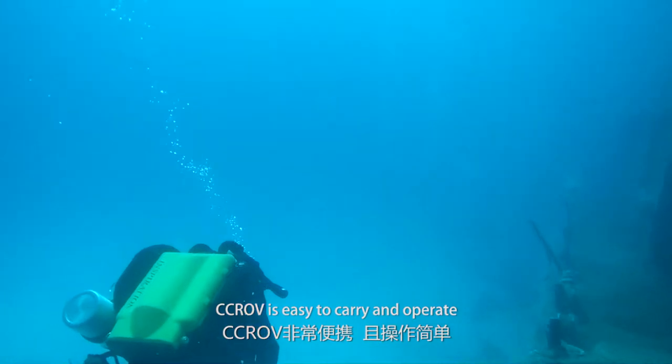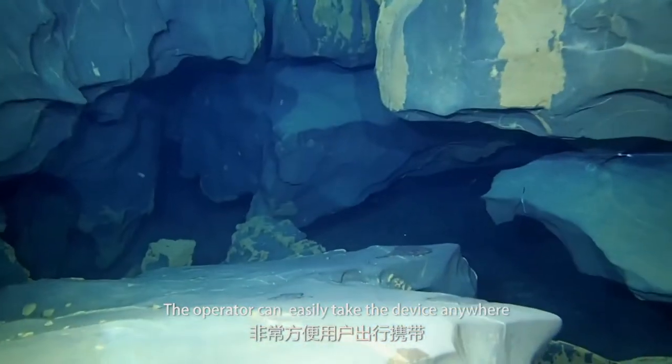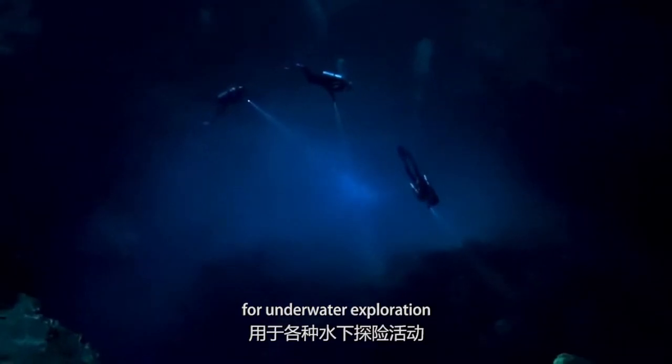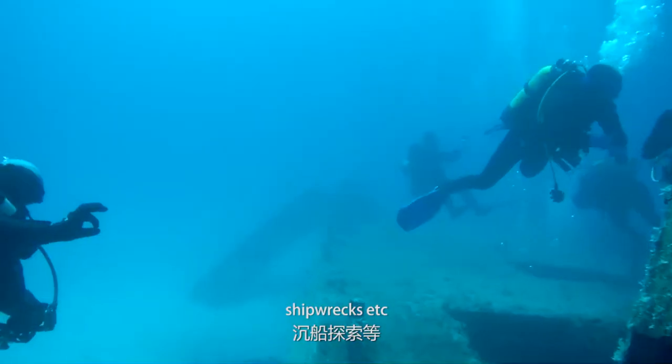CCROV is easy to carry and operate. The operator can easily take the device anywhere for underwater exploration, such as underwater caves, treasure hunting, shipwrecks, etc.